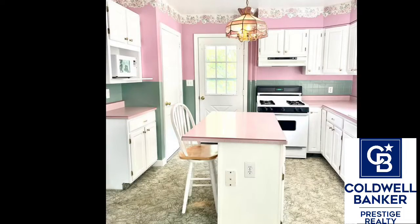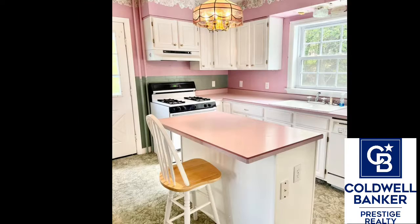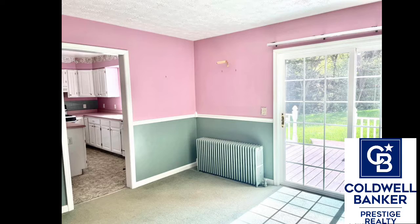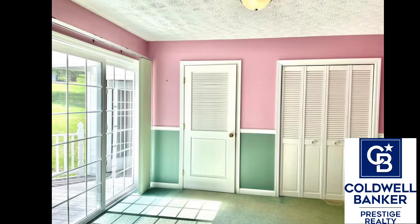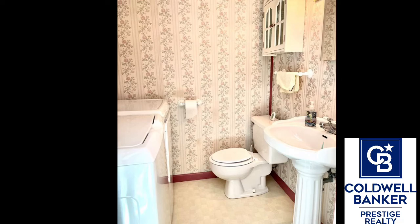The eating kitchen has tons of pretty white cabinets and a nice center island with stools. All appliances are included. Off of the kitchen is a formal dining room which can be used as a fourth bedroom as it has a large closet and a powder room with laundry hookups.